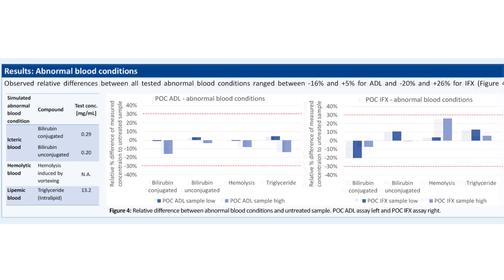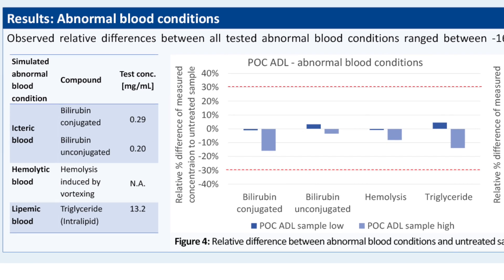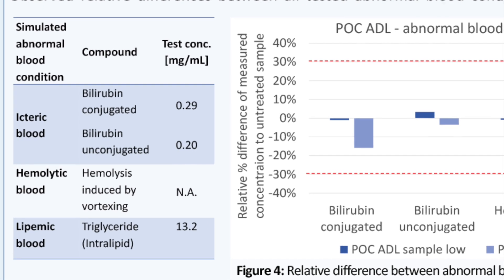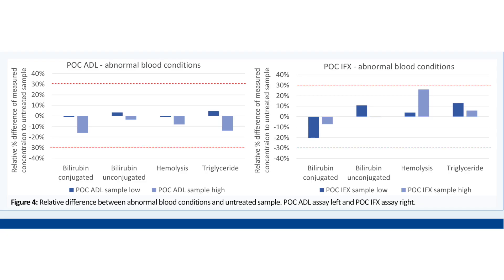To investigate potential interactions caused by the blood matrix, three different abnormal blood conditions were prepared: icteric blood, hemolytic blood, and lipemic blood. These samples were compared to untreated EDTA whole blood samples, shown in figure 4.